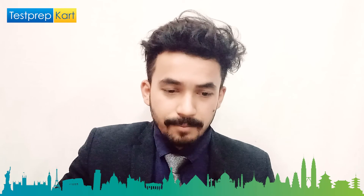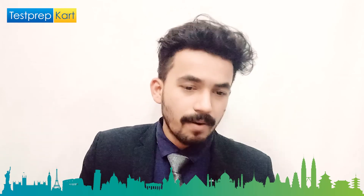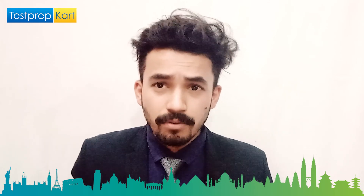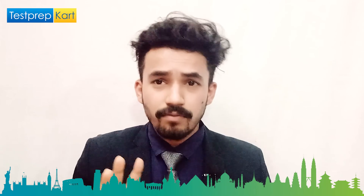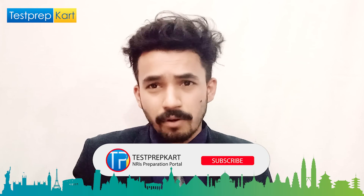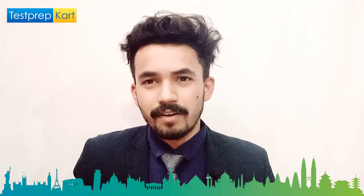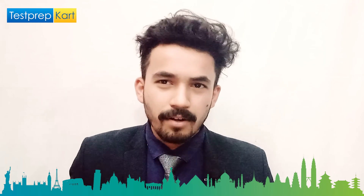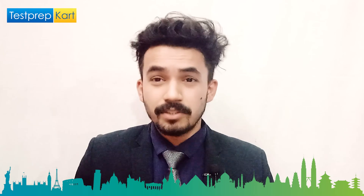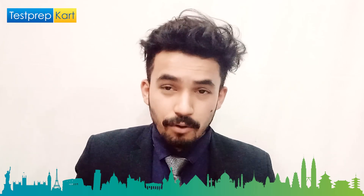That's a brief overview of VNIT. I hope you enjoyed the video. If you have any questions or doubts, feel free to ask in the comment section below — this is a critical time for admissions and important decisions. Take proper counseling and we are more than happy to help you. Thank you.